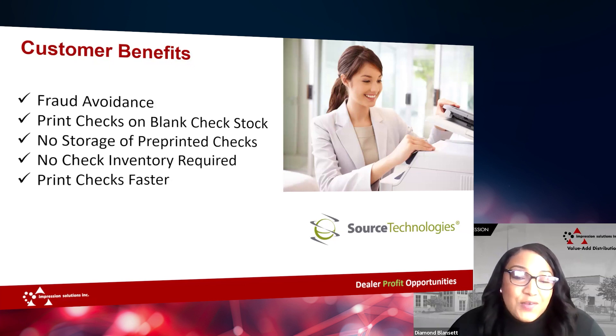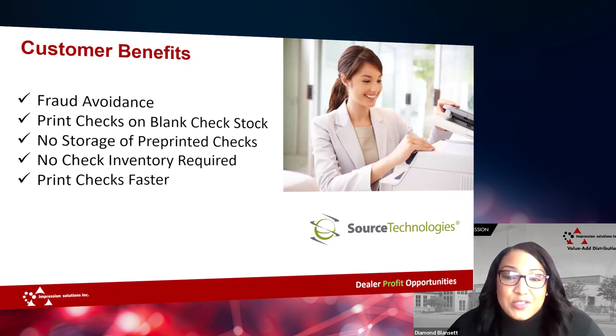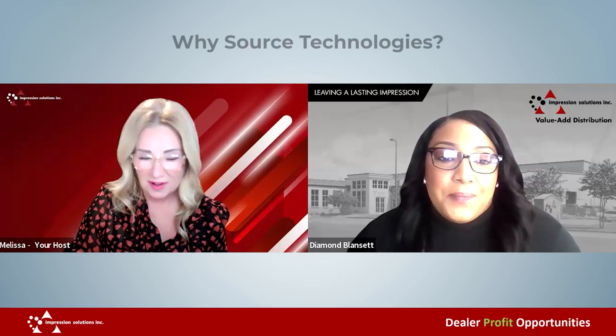Right now, the Federal Reserve requires that all checks have MICR Toner to ensure the ease of processing, and failure to do so can result in a company fraud issue or bank rejection fees.